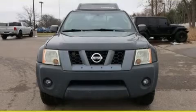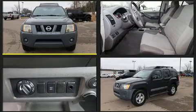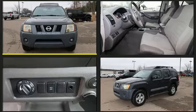You're going to love the 2007 Nissan Xterra. Under the hood, you'll find a six-cylinder engine with more than 250 horsepower, providing a smooth and predictable driving experience.